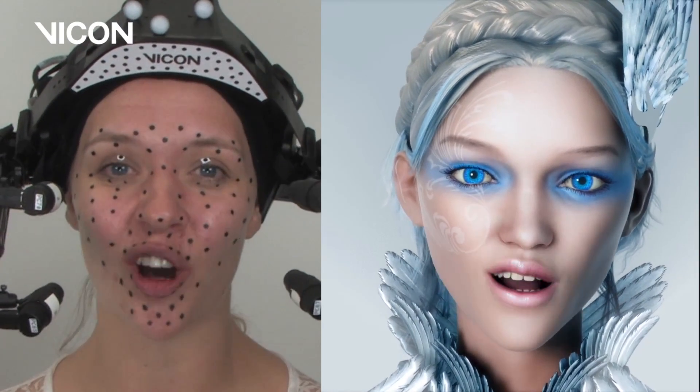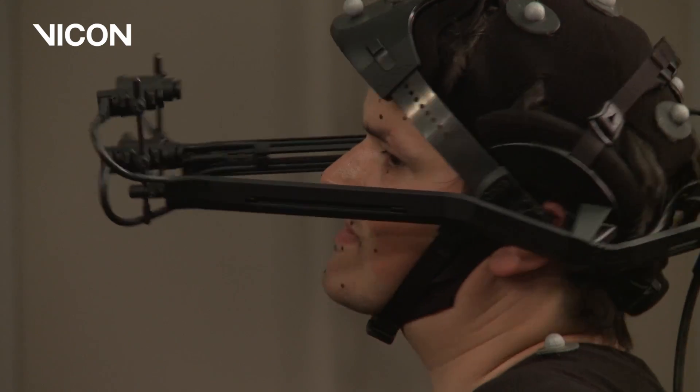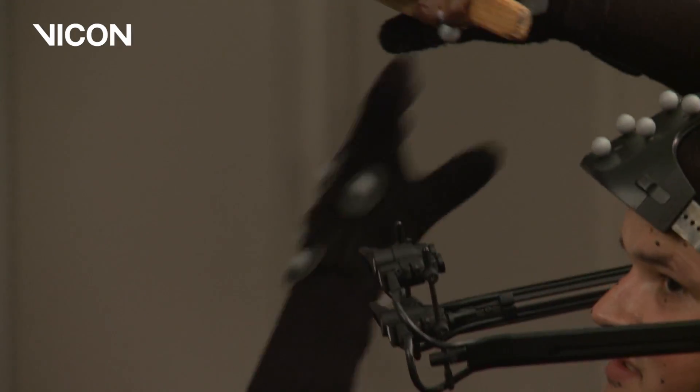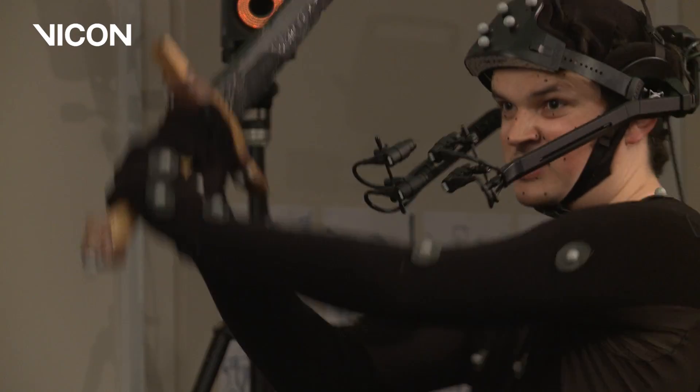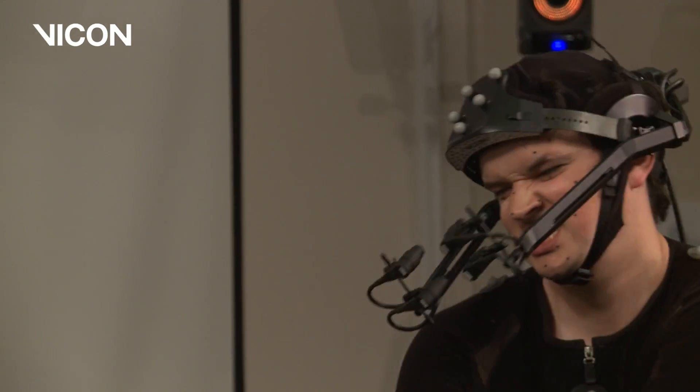Welcome to Vicon Cara. Cara is a head-mounted facial motion capture system which uses four cameras to track 2D tracking points on the face over time. With a Cara system, full performance capture is going to be perfectly possible with much smaller camera counts.